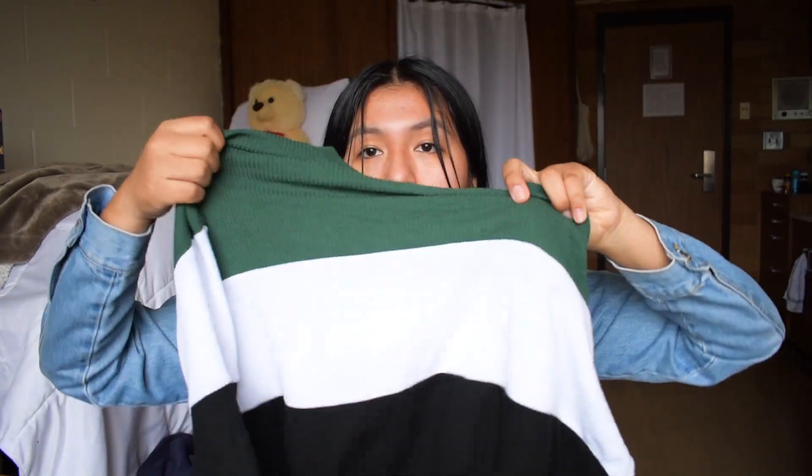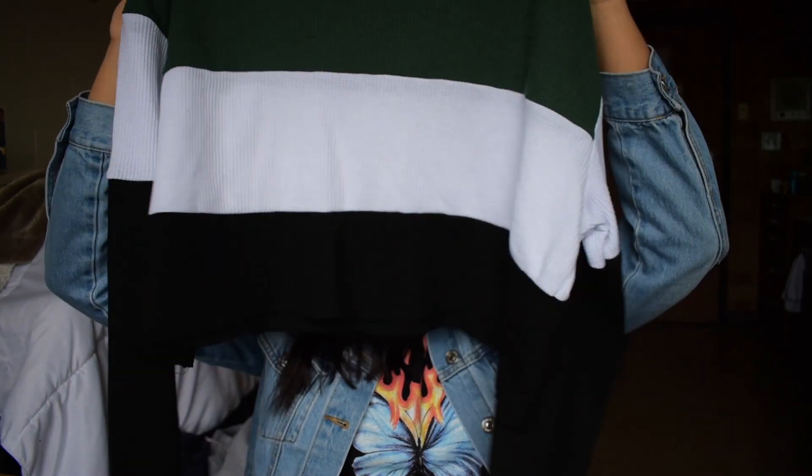I've seen these everywhere — I feel like everybody has one and I don't, so I was like, it was meant to be at Goodwill. This is an H&M bodysuit in this black material. It's very thin and I feel like you can layer it — use it in spring, winter, or summer, whenever you want.